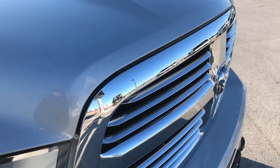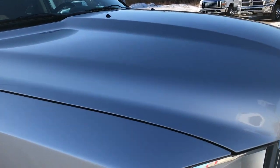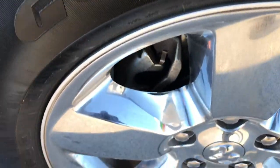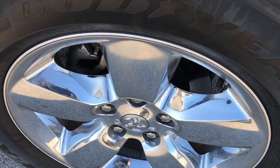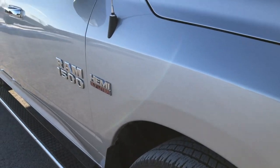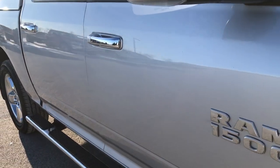Headlights are nice and clear. Chrome trim grille, part of the Big Horn package. Didn't see any dents or dings on the hood. Passenger side rim just as nice as the driver's side. No scuffs or scrapes, and as you go down this side of the truck you can see just how clean the body is.